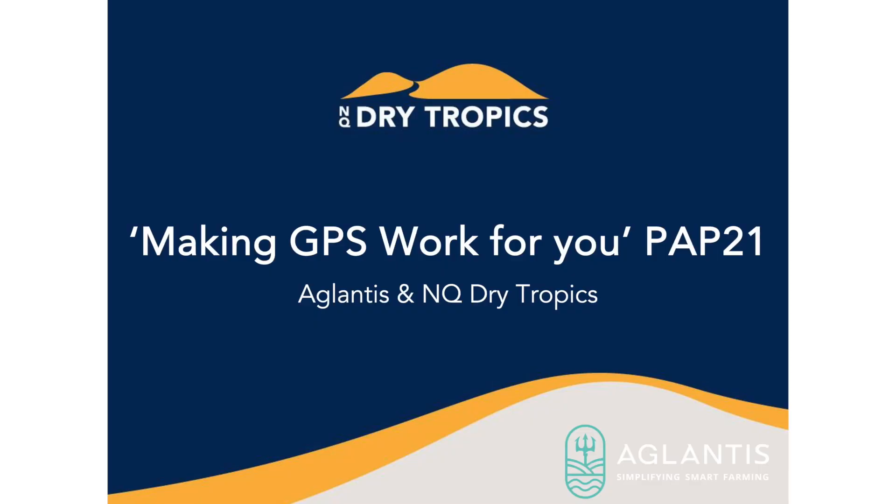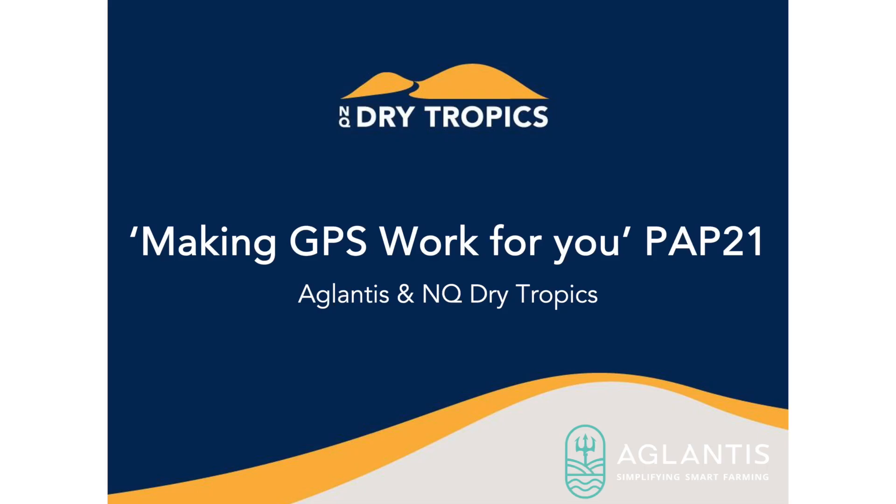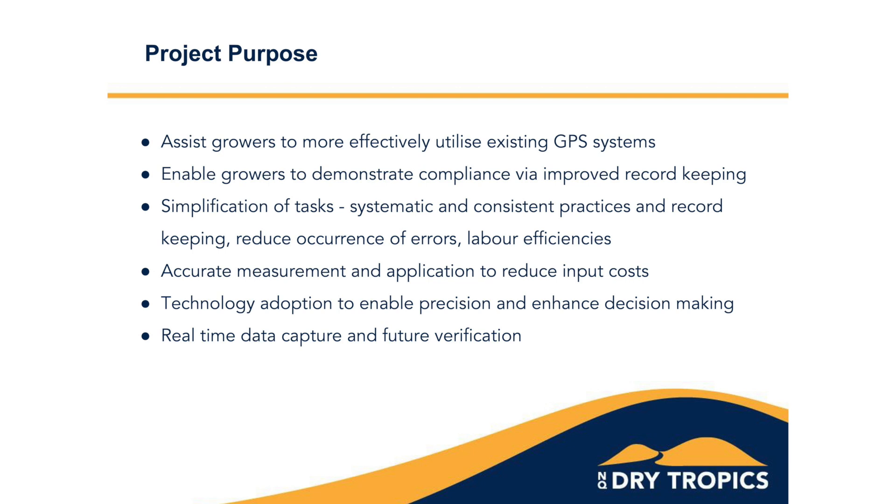Moving on to the second project, which deals with pesticide management in the lower Burdekin — the Reef Trust 7 Making GPS Work For You project, otherwise known as the Precision Ag Project, which was run through our delivery partner, Aglantis. The purpose of this project was to make better use of growers' existing GPS systems.